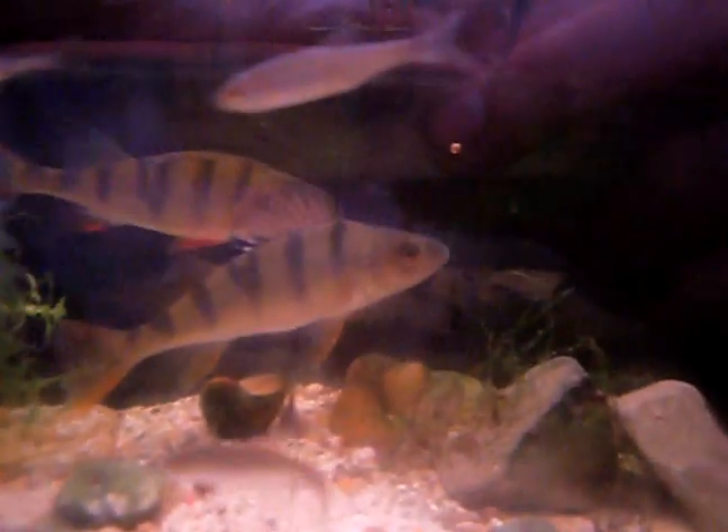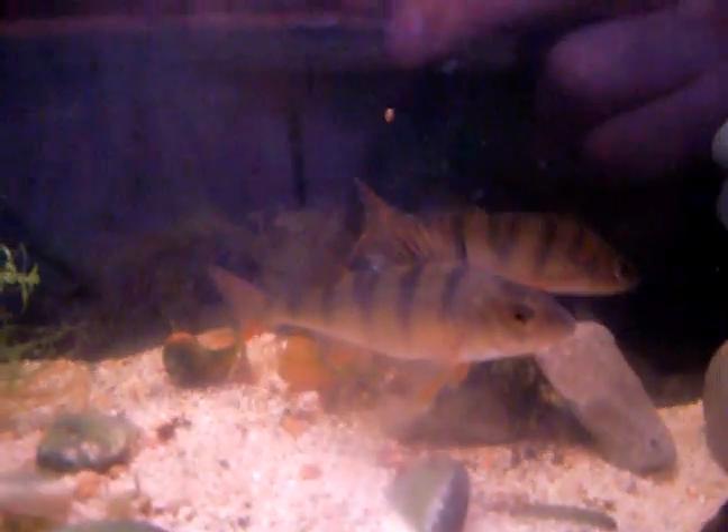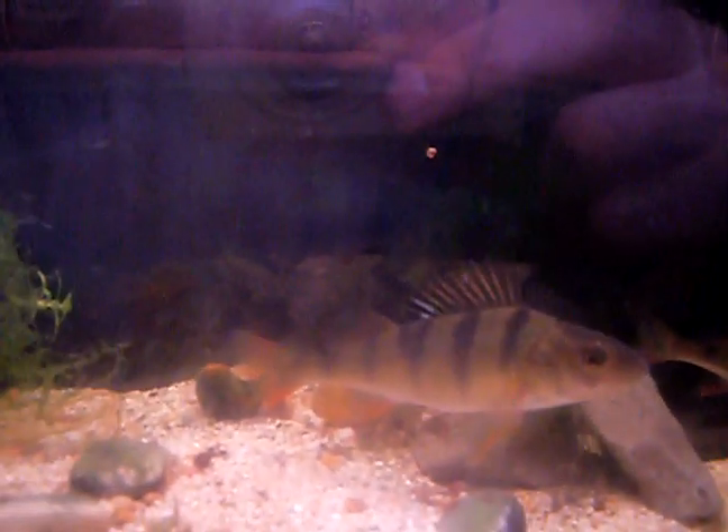I don't know if you can see it, but one of the roach just there — you can see a big black mark on his gill. There was a louse attached to his gill, a parasite, but I managed to take it off before I got him into the tank.